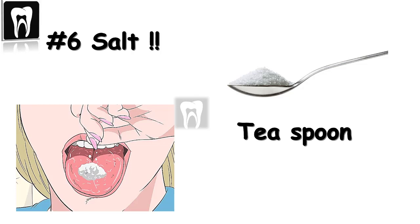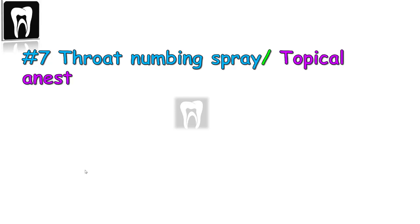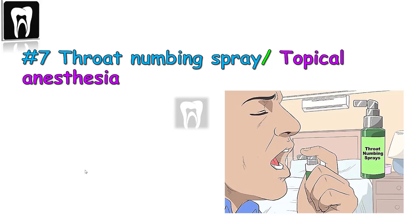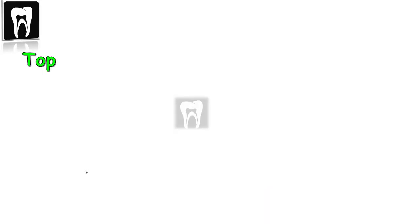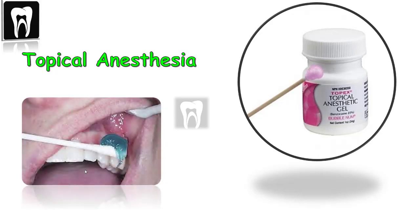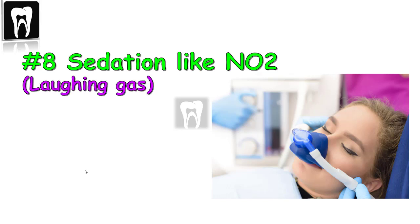Number seven: throat numbing spray or topical anesthesia. Products with benzocaine can temporarily numb the tongue or throat. Numbing sprays and topical anesthesia gels — the kind used before injections — can be placed on the roof of the mouth to create numbness and reduce the gag reflex.